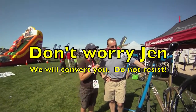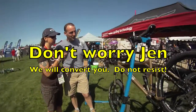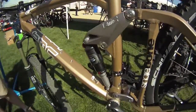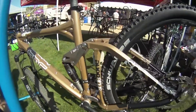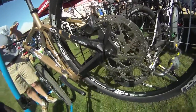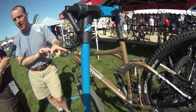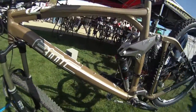Here we are at the BMC Trail Fox. Fabio, tell us a little bit about this bike. This is a great bike — it's 140mm travel front and rear and has the Advanced Pivot System. The nice thing about that is it virtually eliminates pedal bob. It does not affect the suspension when you're hitting the brakes on a downhill, and it's very efficient. We also use a specially tuned Fox shock that they valve specifically for our geometry and the way we want the bikes to handle.